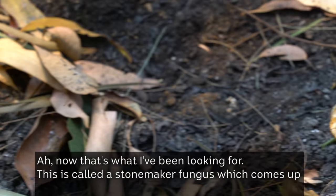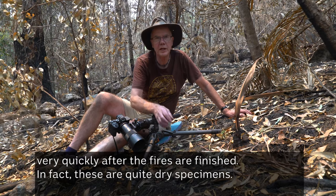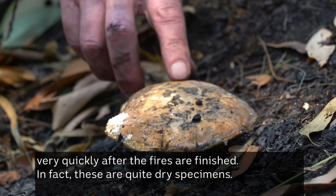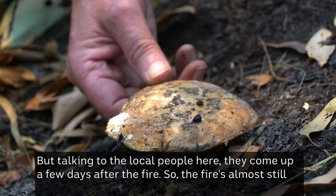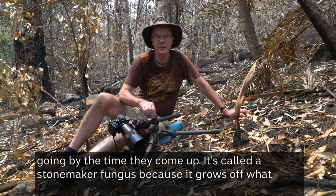Now that's what I've been looking for. This is called a stone maker fungus, which comes up very quickly after the fires have finished. These are quite dry specimens, but talking to the local people here, they come up a few days after the fire — so the fire's almost still going by the time they come up.